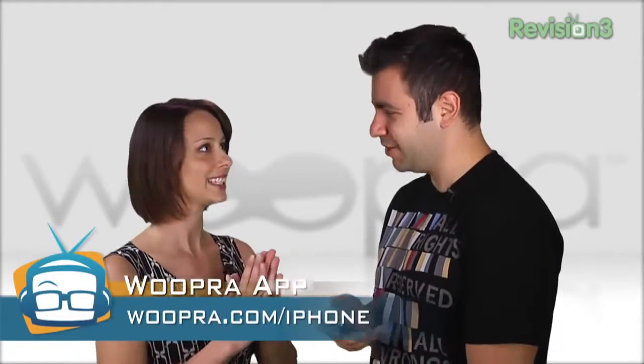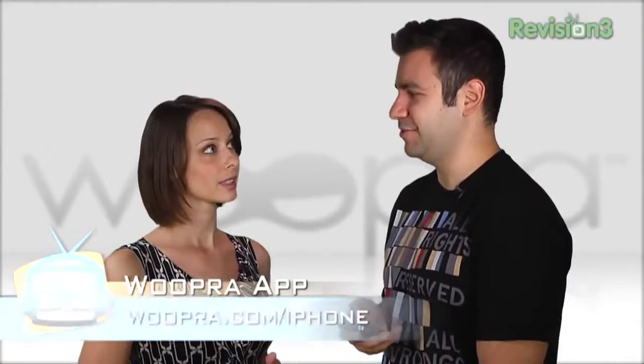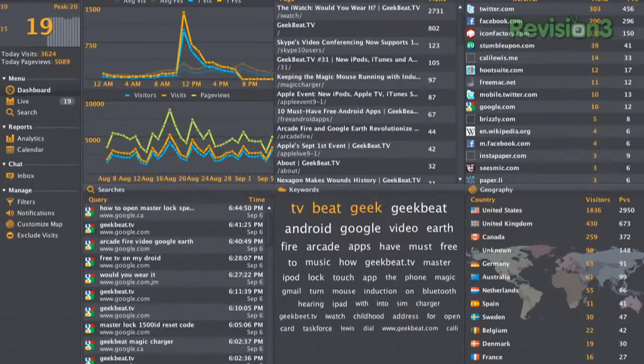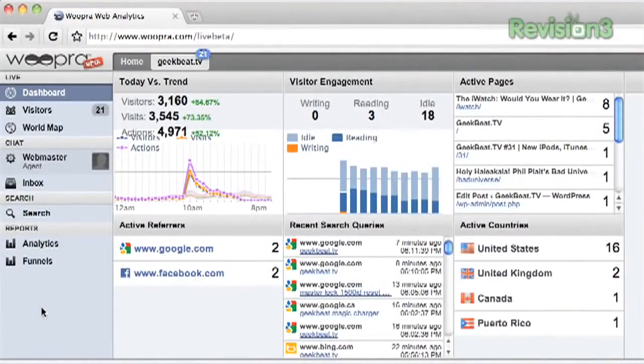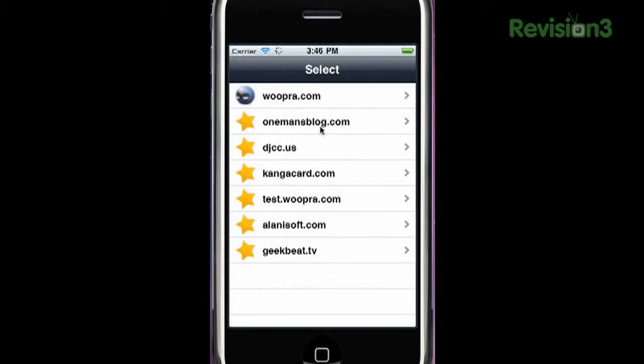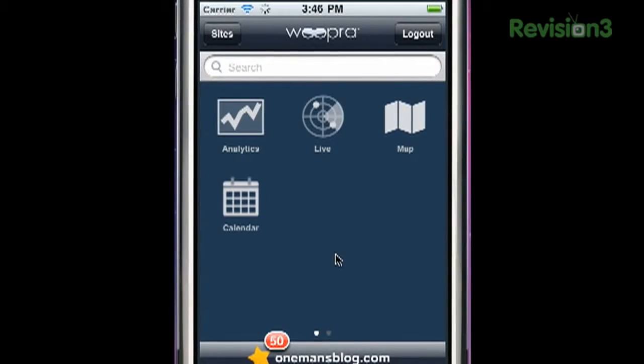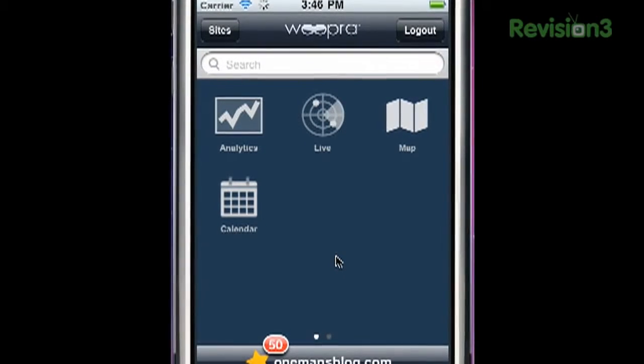It's now out on the iTunes store! And what we're going to do today is give you guys a little demonstration. I know there's a desktop version and a web version — what does the iPhone app do that may be different or the same? The iPhone app is a 100% native iPhone application — 16,000 lines of code written. We've got four main categories of features to launch with the first version: the analytics, the map, the calendar view, and the live view.